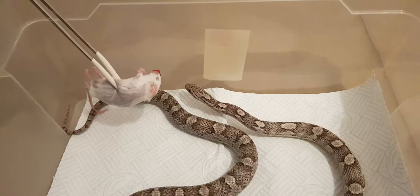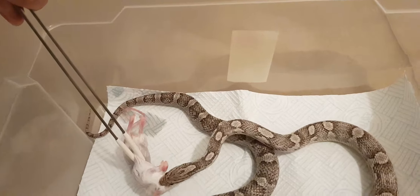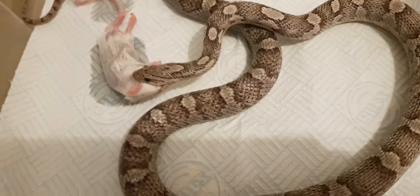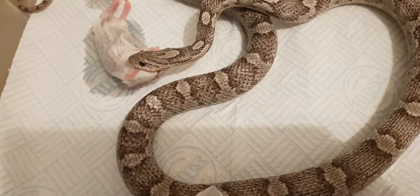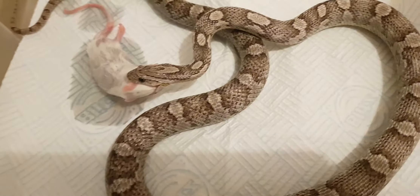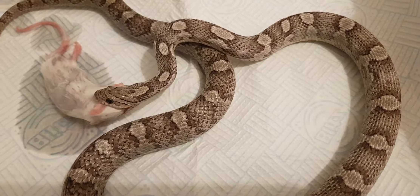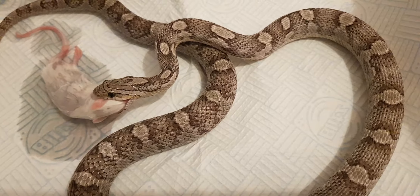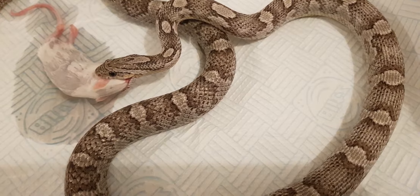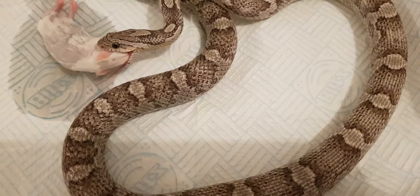Feeding time! A nice strike over there. As you can see, he's opening his mouth wide, making it into a pancake. This looks like quite a big mouse - it's 22 grams only but it looks quite big. We'll see how it goes.